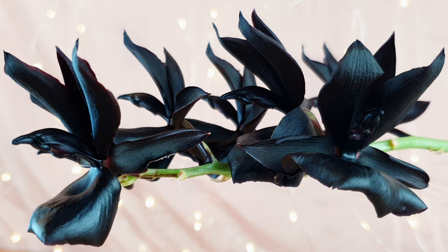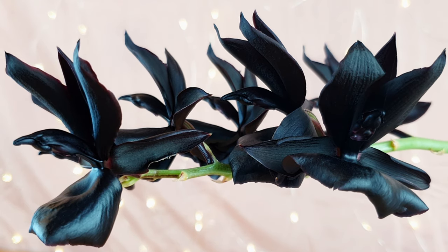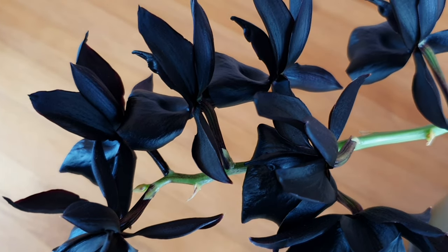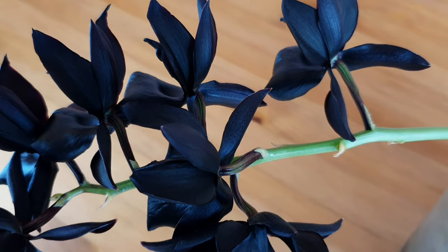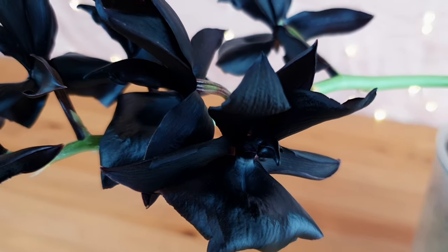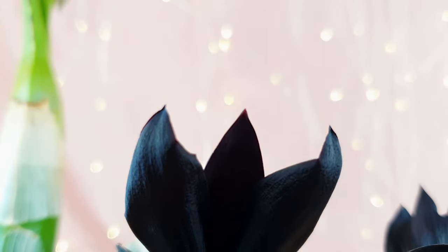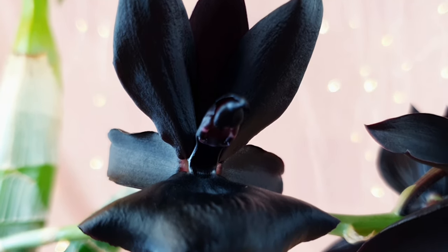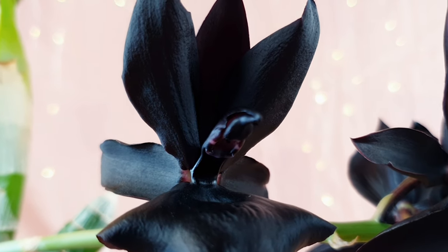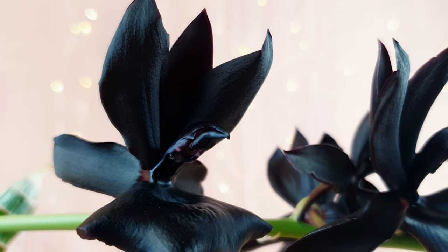I let it dry between waterings to replicate the slight drying it would get in nature, but never let it go completely dry during winter. I continued watering when pseudobulbs wrinkled between waterings, indicating it was still using water. During spring and summer, these orchids require extremely heavy watering, fertilizing, and high light, growing very fast. I reduced watering when new growth emerged, as new growths on Catacetum types are very prone to rot and may develop reduced root systems with too much water.